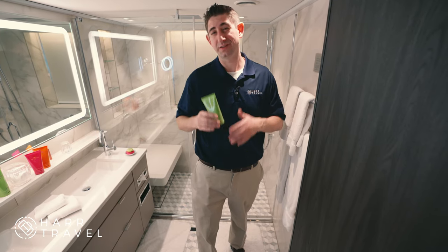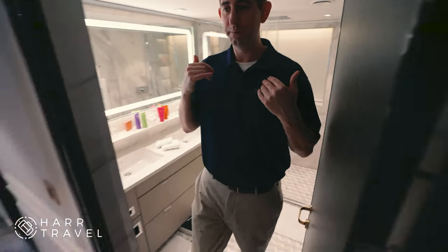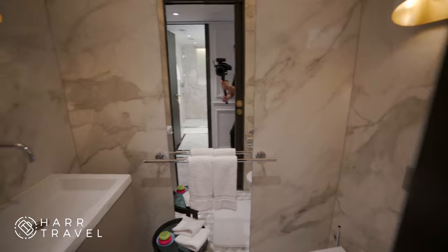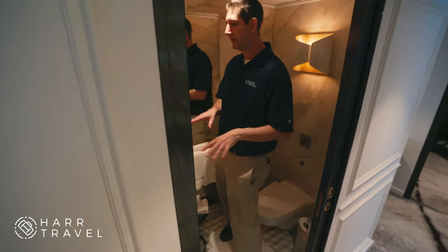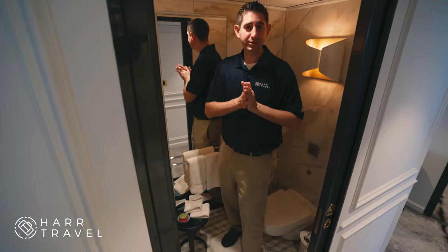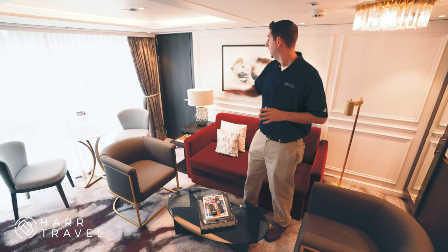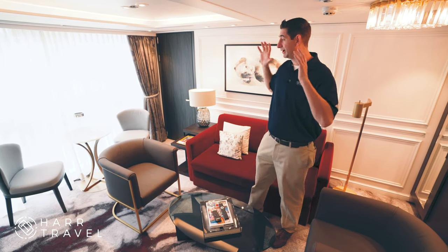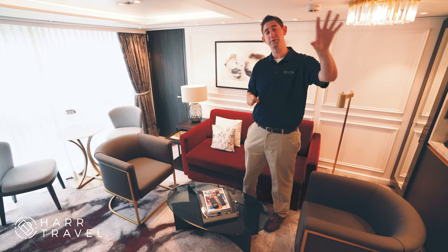One of the cool things about the penthouse suite is that families often stay here, so there's a full second set of amenities. A lot of people get a penthouse suite to host family or friends on board — so there's a separate bathroom with a toilet and full sink, meaning guests never have to access your main bathroom. If the stateroom isn't quite big enough, you can connect an adjoining deluxe stateroom, giving you a two-bedroom, 759 square foot suite with a great shared living room, a full bathroom, and a guest bathroom.